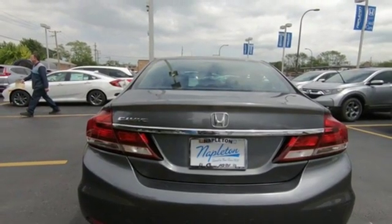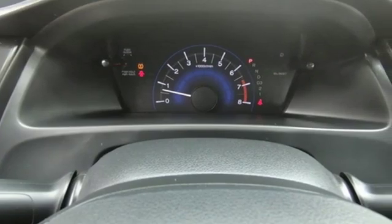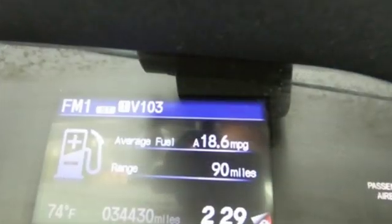Motor Trend adds: inside, Gen 8's twin-tier dash was kept, albeit significantly revised to carry on the well-liked and well-established design theme.